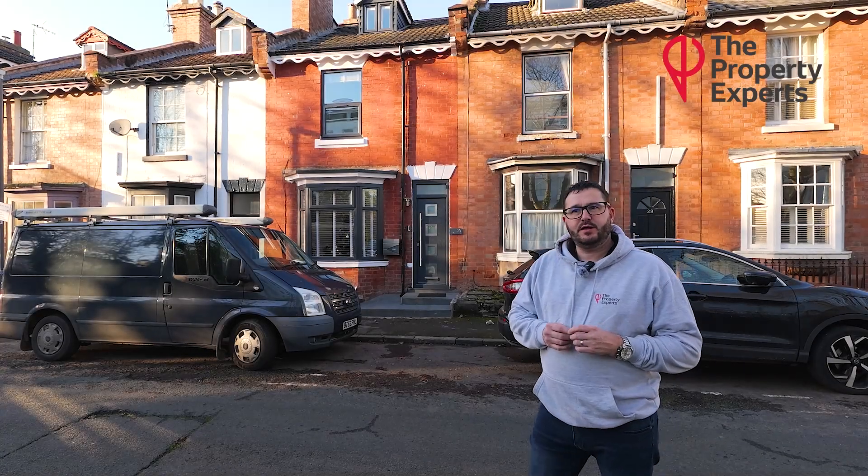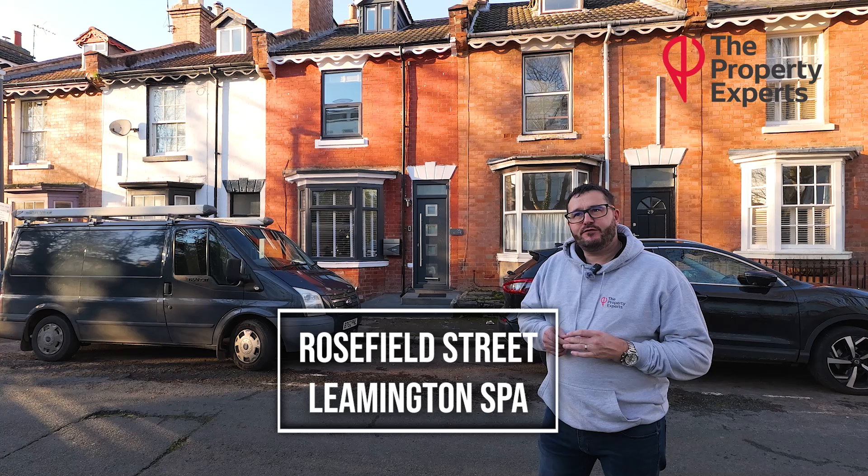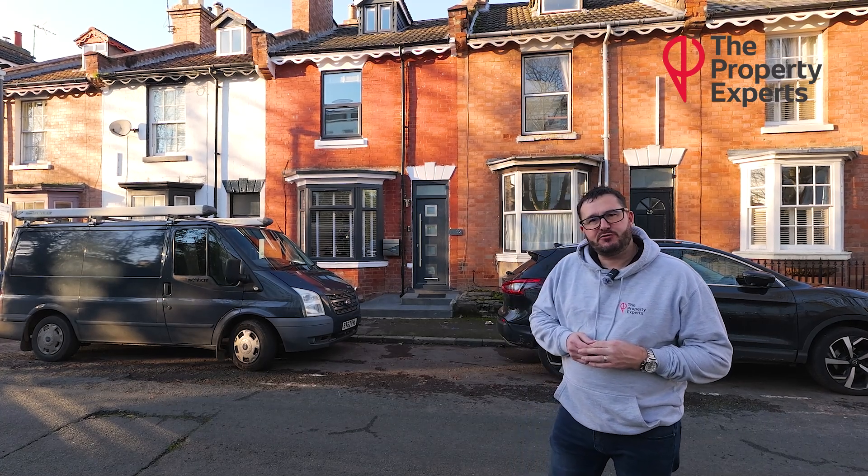Hi, Leventon Spar's property expert. Today you join me outside Rosefield Street and I'm bringing to the market a four bedroom mid-terrace period property. Follow me inside and I can show you around.